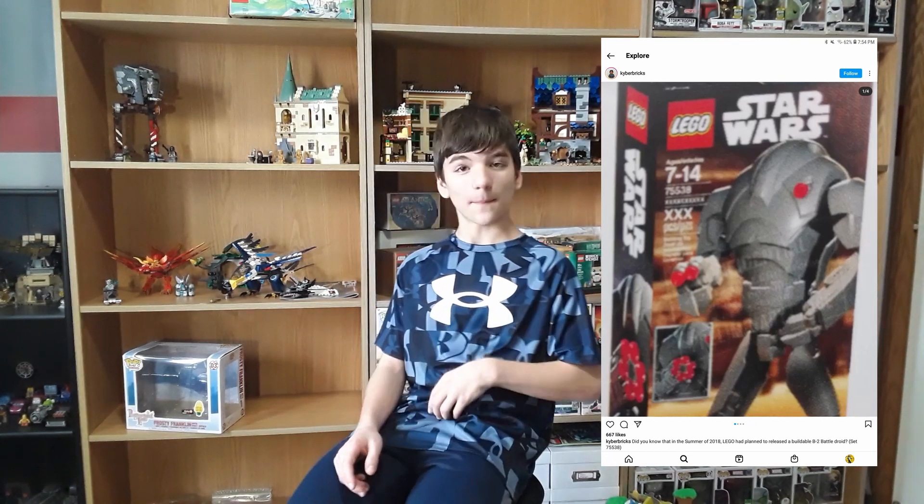The other day I was scrolling on Instagram and I found this — a post about a summer 2018 cancelled set. Here it is. It's a B2 battle droid, which looks pretty epic. The images are kind of blurry, but it definitely looks pretty cool. It definitely probably would have been the best buildable figure, in my opinion.